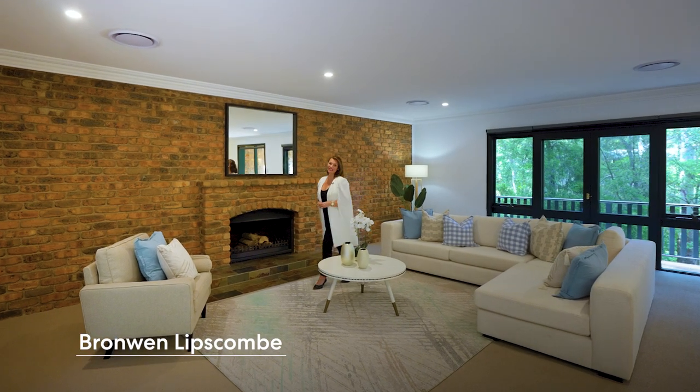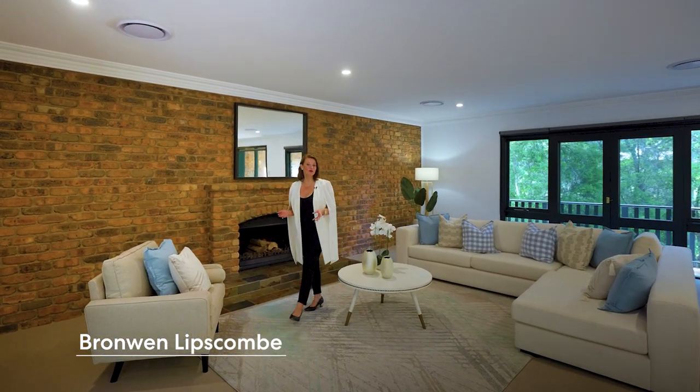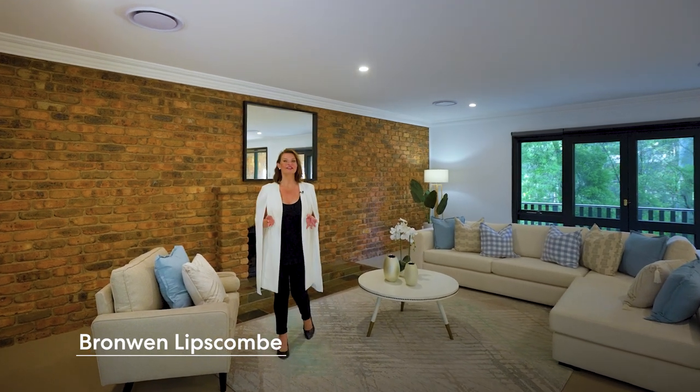Relax, enjoy, and entertain with an expansive open-plan living and dining area that flows to the alfresco, overlooking the cubby house. Fully fenced lawn plus a pool — families will love this Taramara home. I'm Bronwyn Lipscomb, welcome to 16 Rothwell Road.